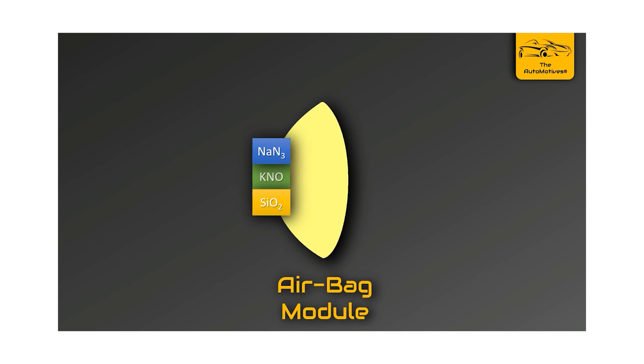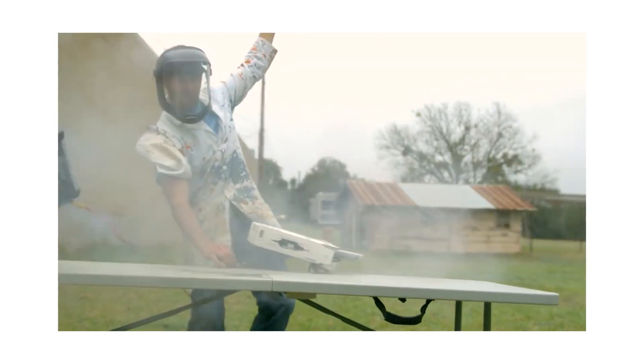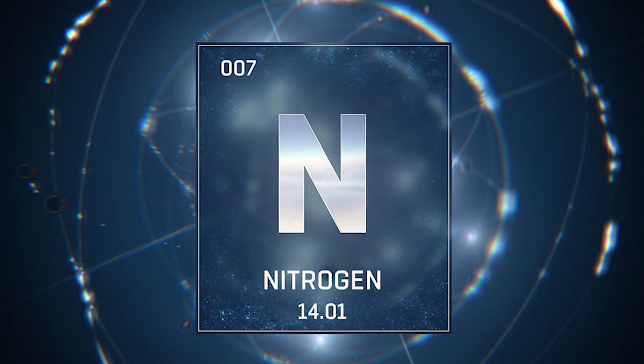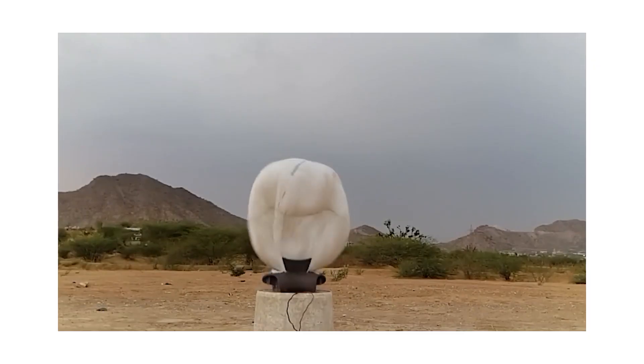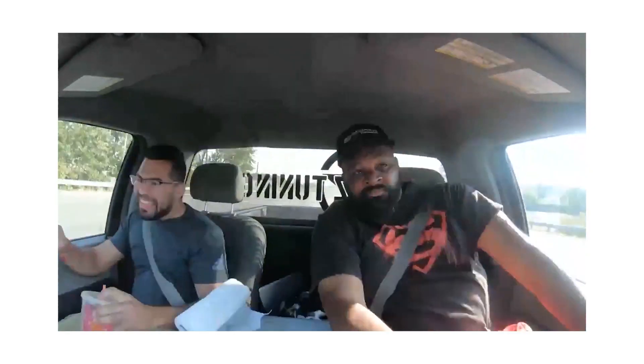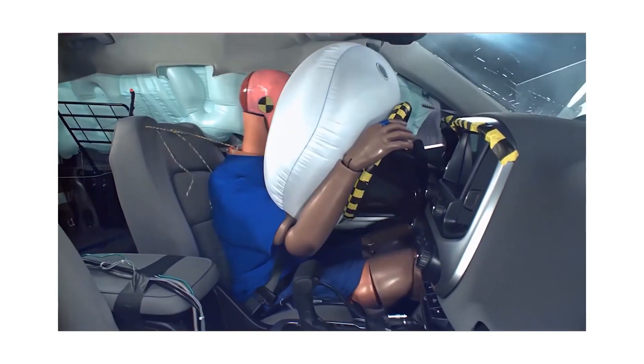In earlier airbags, sodium azide and potassium nitrate were used, which reacted to produce an explosion of nitrogen. New airbags use different chemicals to generate either nitrogen or argon. The gas floods into a nylon bag, resulting in the bag getting inflated faster than a blink of an eye — 322 km per hour to be precise.